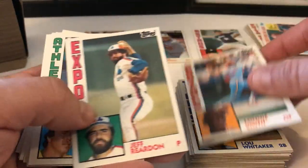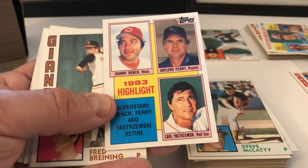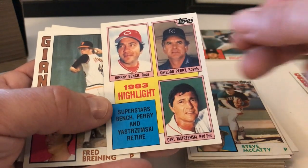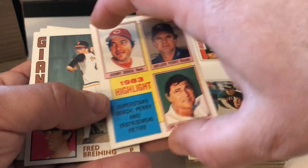Lonnie Smith, Jeff Reardon, Steve McCatty. This is a highlights card — Bench, Gaylord Perry, and Carl Yastrzemski. Superstars — they were all retired this year. That's a really cool card. Let's put that one aside.